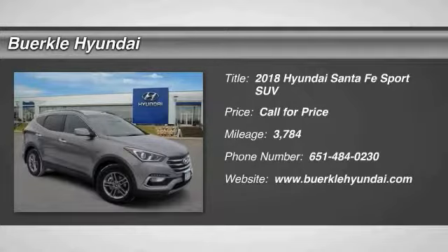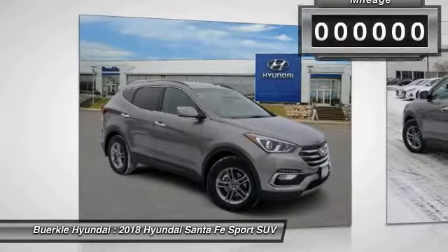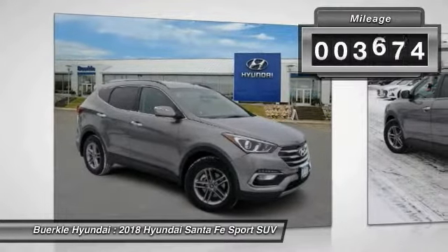Come test drive a 2018 Santa Fe. Style, quality, performance, value. Need we say more?